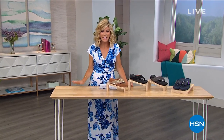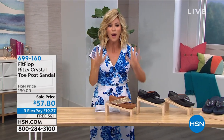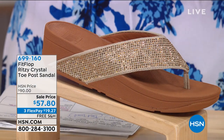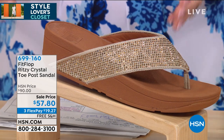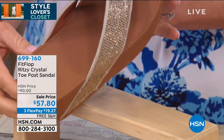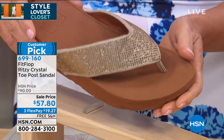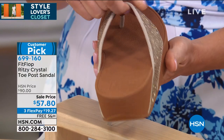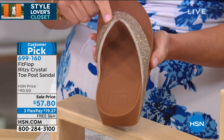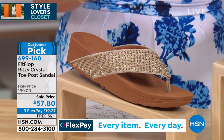Amy introduces the Ritzy Crystal Toe Post sandal — she loves a little bling and a whole lot of glamour. A customer pick with great reviews. The best deal ever at $57.80. Here are the colors: gold mix is the most popular — fully lined, sizes 5 through 11 in whole sizes (sizes 6 through 10 in the gold mix specifically). It's hard to believe this is only $57.80.